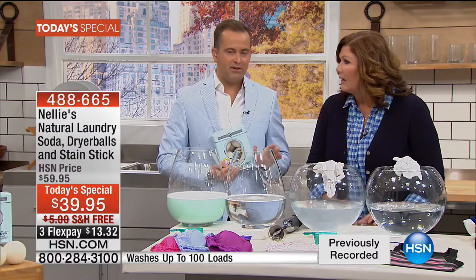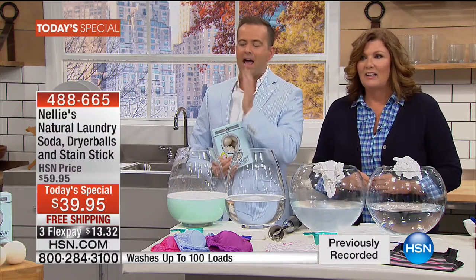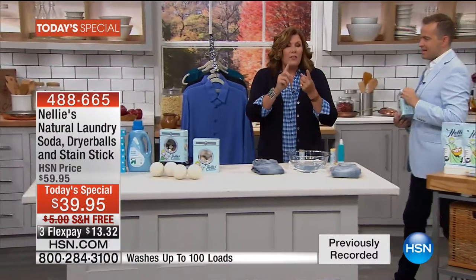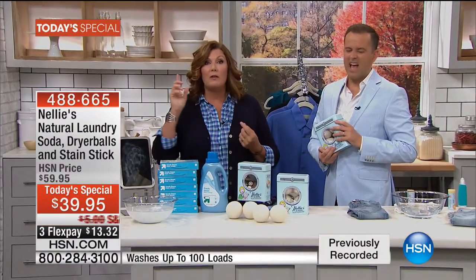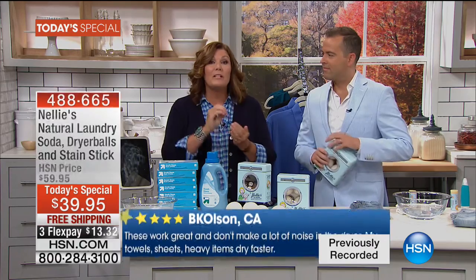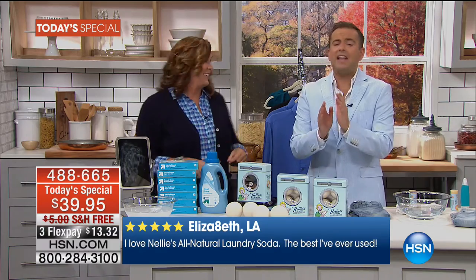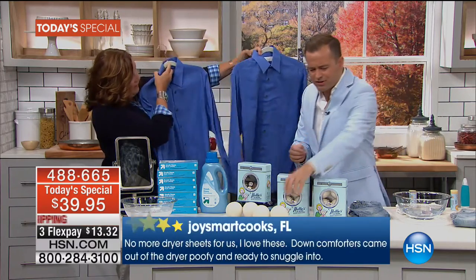There are only five minutes left and there seems to be a pattern forming — everybody calling already has the Nellie's laundry soda, but people are buying because of the dryer balls. Every Today's Special we've done, we've brought in several thousand dryer balls and they've always sold out before the 1 a.m. show. The dryer balls are the one product a lot of people don't even know exists, but nobody else has this 100% New Zealand Lambswool. When it's in the dryer, it's soft and you don't hear it — it separates your clothes and makes your dryer work better.